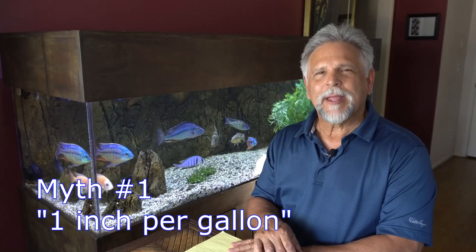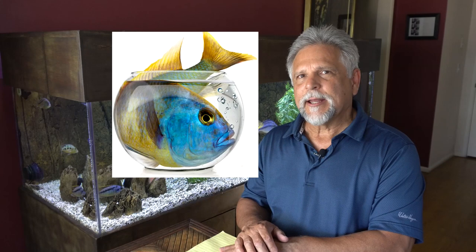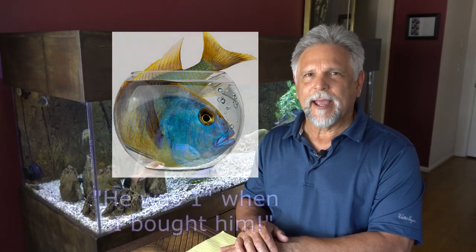The first one I want to talk with you about is the idea that's been circulating around for years of one inch per gallon. You've heard that before — one inch per gallon. When you go to buy fish, the suggestion is one inch per gallon. The problem with that is you could probably get away with ten one-inch fish in a ten-gallon tank, assuming they never change. But if they're going to be growing, you're eventually going to end up with a problem.